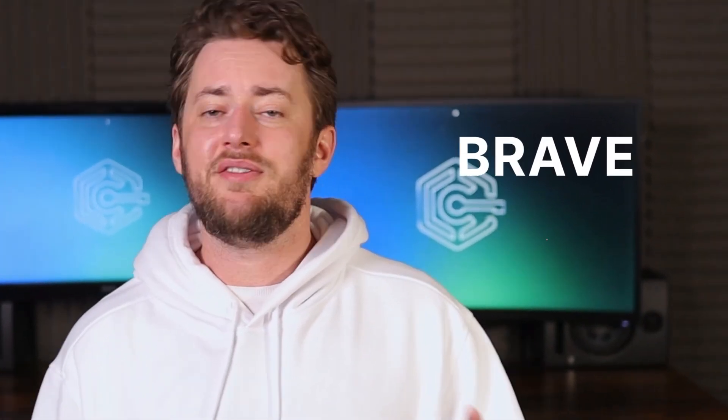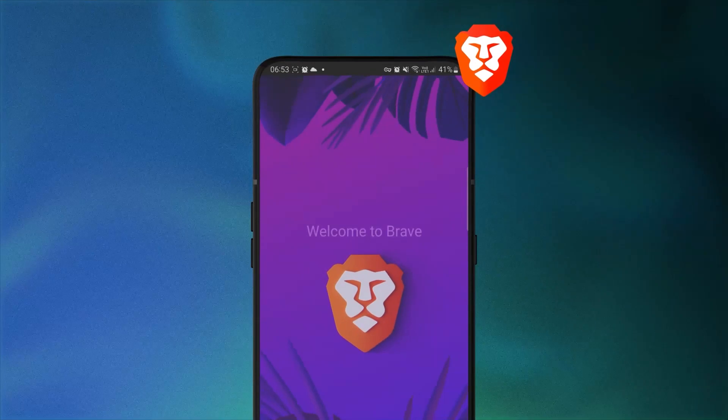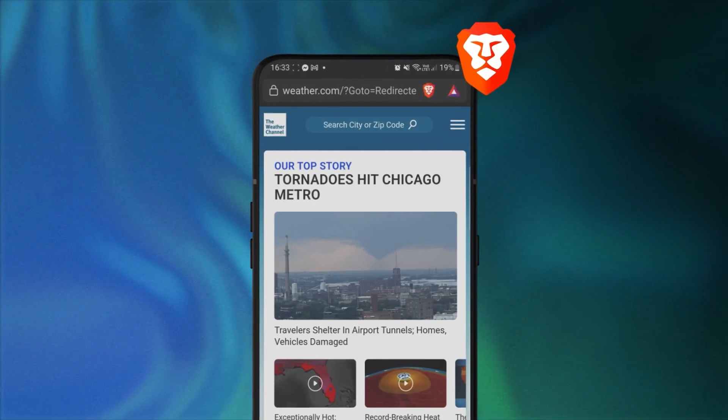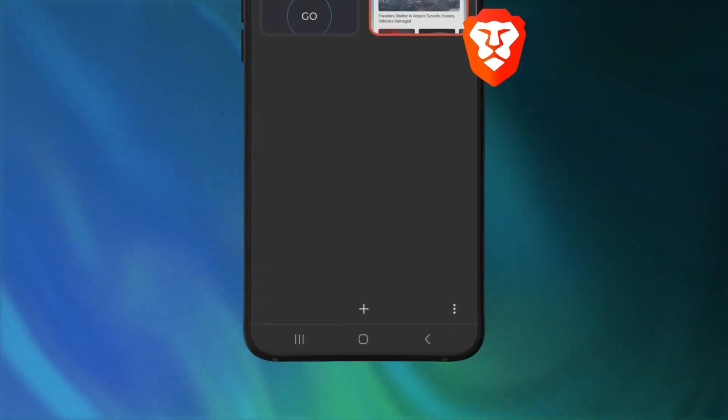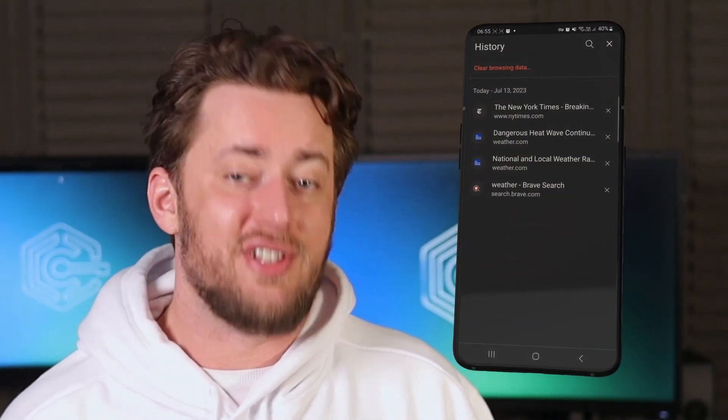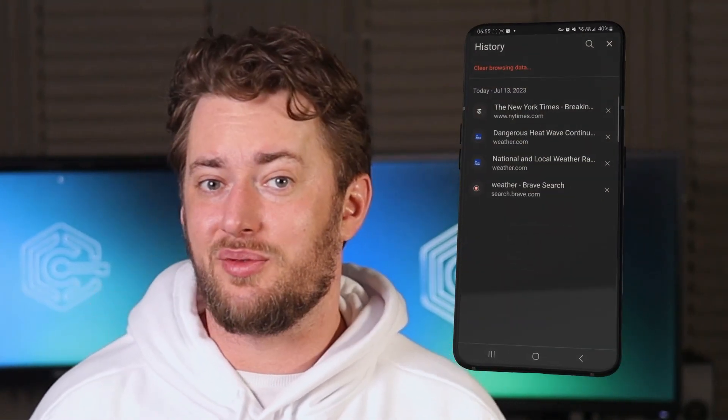Last but not least, Brave Android browser. This one is highly focused on security, though it's not the most lightweight choice. This browser has a bit more going on than usual, but the main difference is that tabs are at the bottom, as well as the expanding menu to reach settings or the browsing history. That's right — this one has a history tab, and you can view your visited websites as you would with Google Chrome.